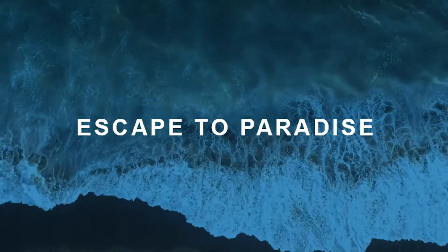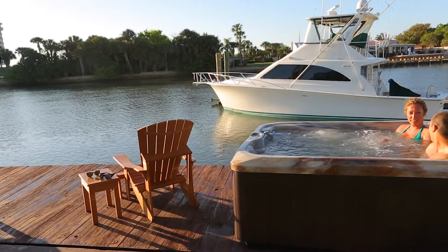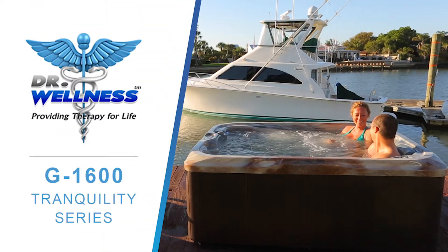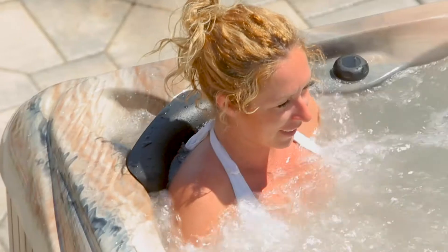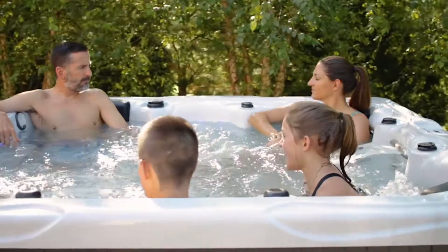Get ready to escape to paradise in your own backyard when you indulge yourself in a Dr. Wellness Tranquility hot tub. With the Dr. Wellness Tranquility Series, the doctor has thought of all the luxurious offers you just can't find on a normal hot tub.